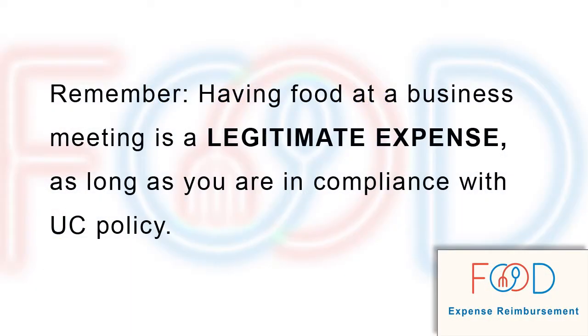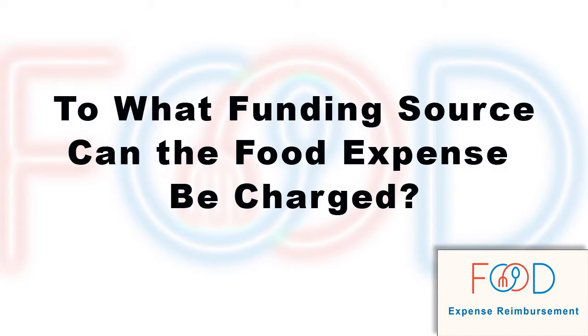The first thing to remember is that having food at a meeting where university business is being conducted is a legitimate expense, as long as you're in compliance with UC policy. The key question is: to what funding source can the food expense be charged?